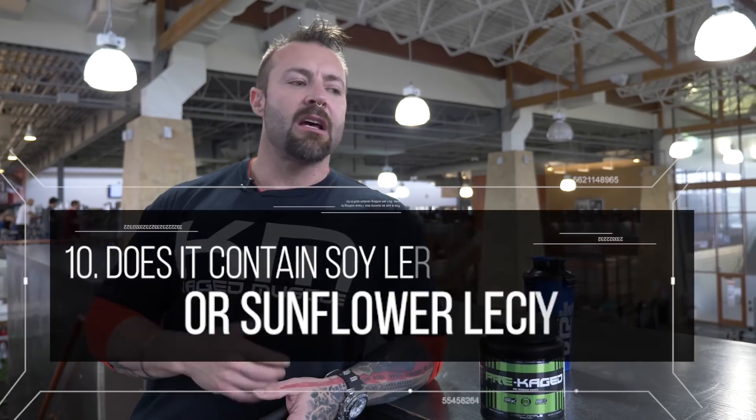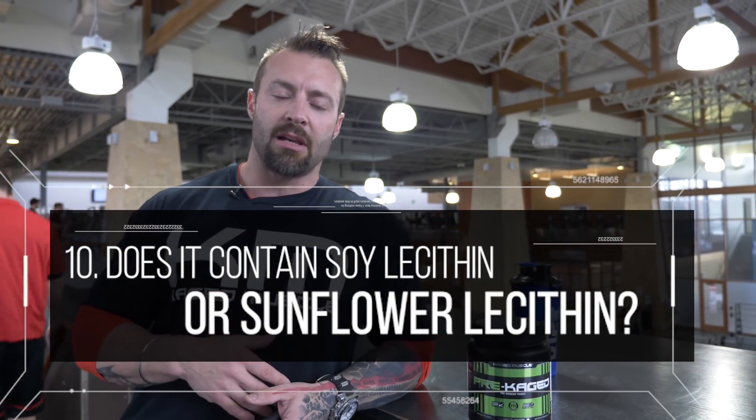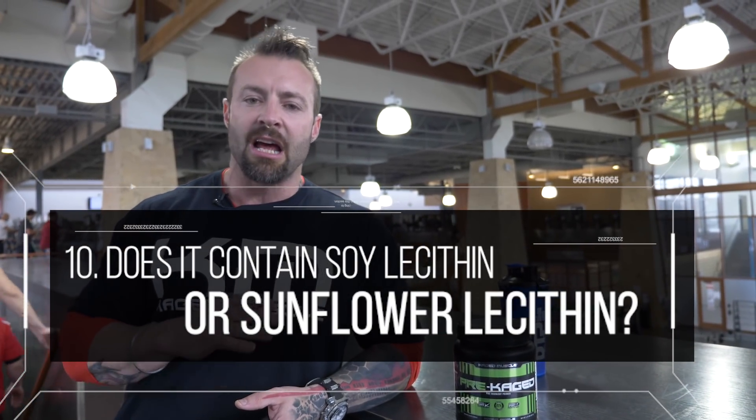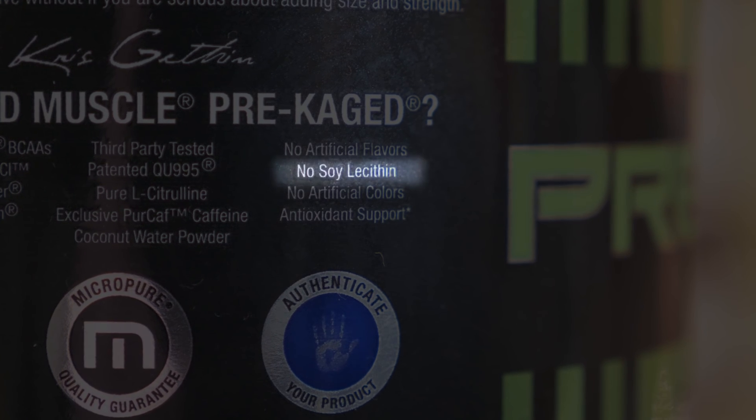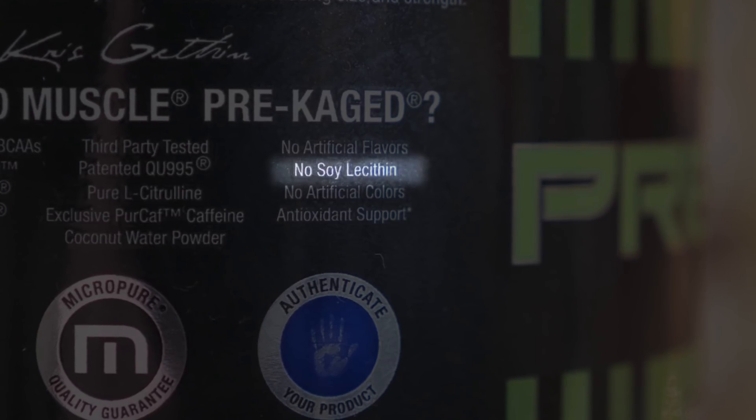Does it contain soy or sunflower lecithin? We use sunflower lecithin. Soy, particularly in the US, is genetically modified, so we don't use any of that in our products. We prefer natural flavors, natural colors, and sunflower lecithin to reduce that inflammatory response.